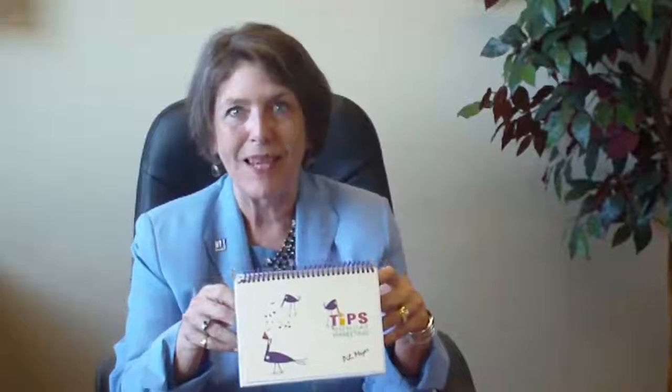Hi, Healy Meyer here with my latest book, Monday Marketing Tip. I wanted to take a couple of minutes and show you how to get the most out of the tips in this book.